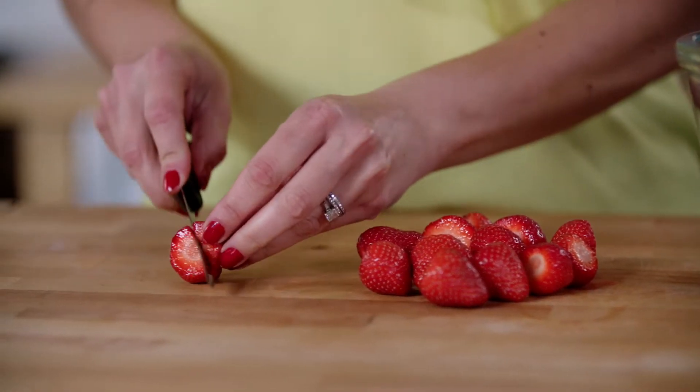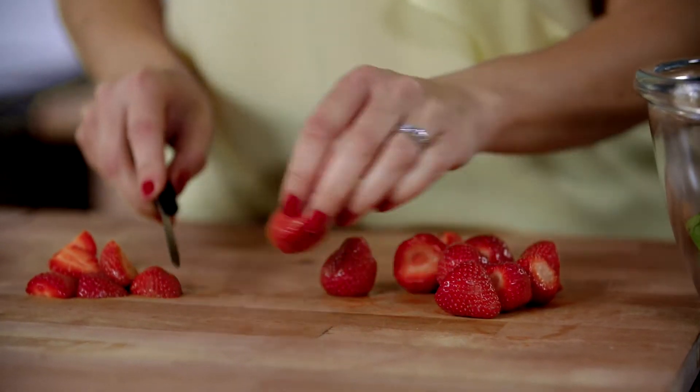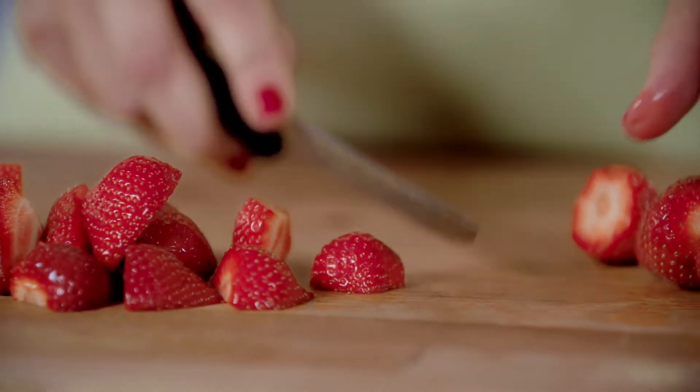I'm going to start by slicing up my strawberries. Now, iron from plant sources like spinach needs to be paired with vitamin C rich food in order to be absorbed properly, so this is where our lovely strawberries come in, because they are full of vitamin C.